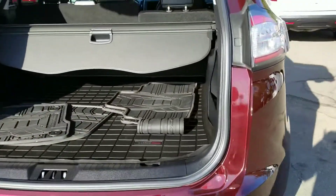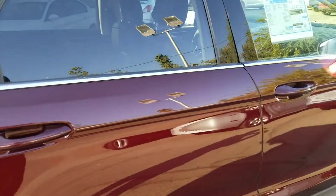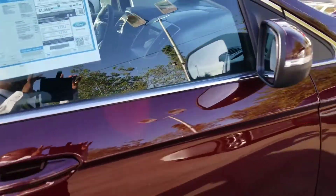As I did mention, it is the 201A package. It also has only 2,772 miles on it. This is the exact window sticker of the vehicle when it was brand new.